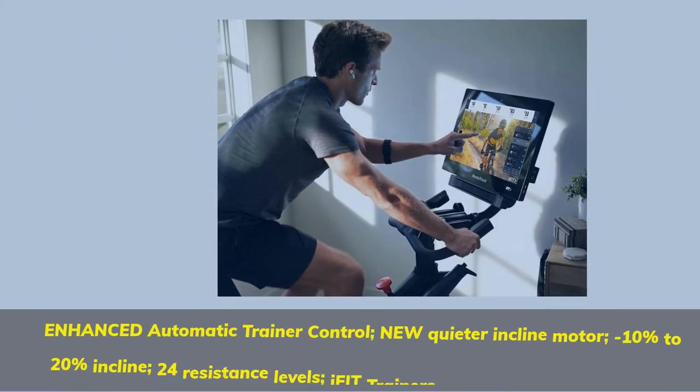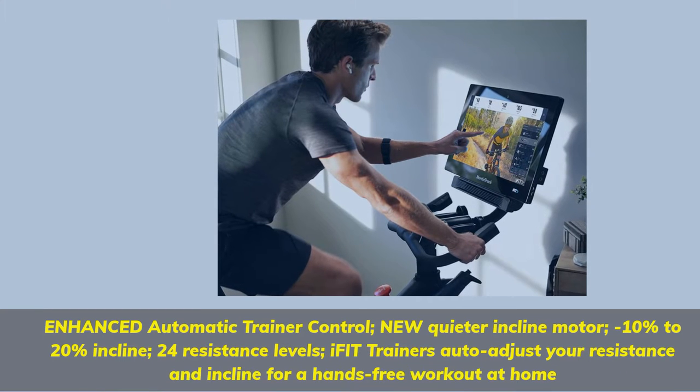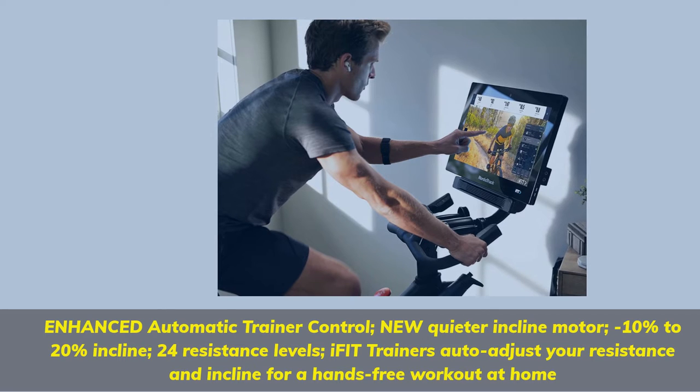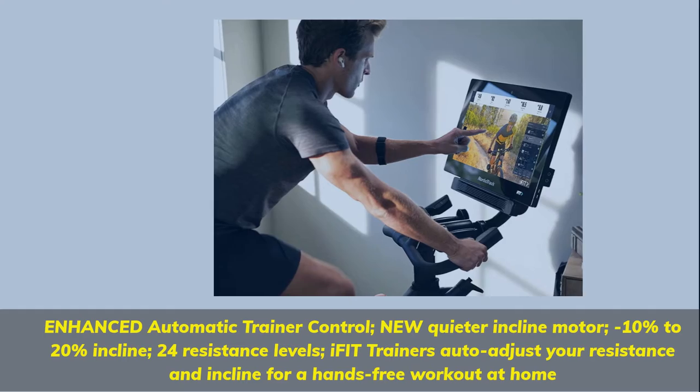Enhanced automatic trainer control with a new quieter incline motor. Minus 10% to 20% incline range and 24 resistance levels. iFit trainers auto-adjust your resistance and incline for a hands-free workout at home.